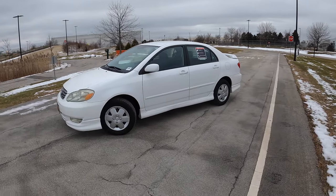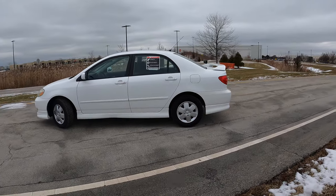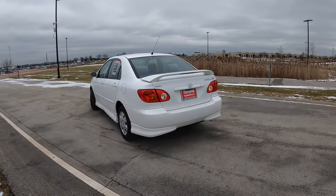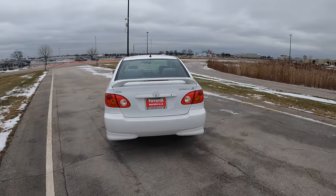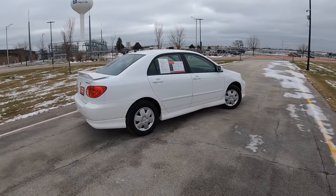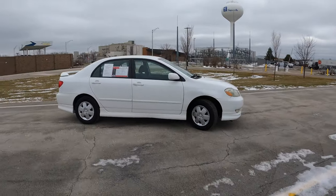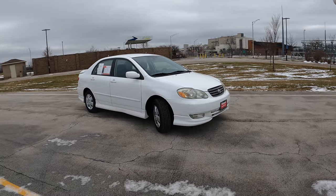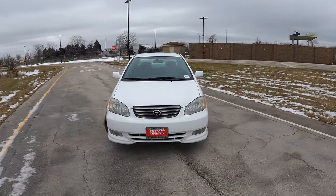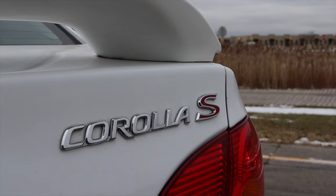Now we need to talk about the looks — the other part of the Corolla S that stands out. The S gets different front and rear bumpers, side skirts, and a spoiler on the back as part of the S package. The S trim also got 15 inch alloy wheels, but unfortunately at some point in this car's 120,000 mile life, they've been swapped out for regular steelies with hubcaps.